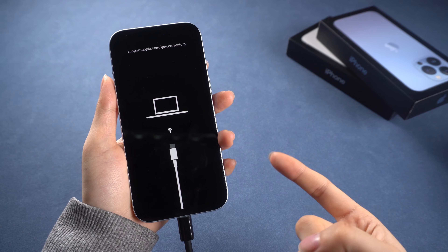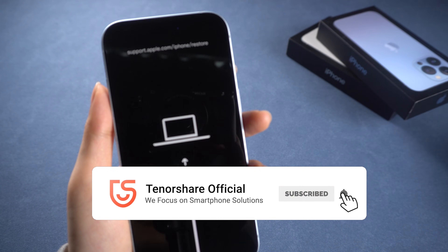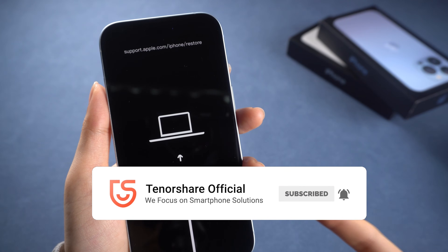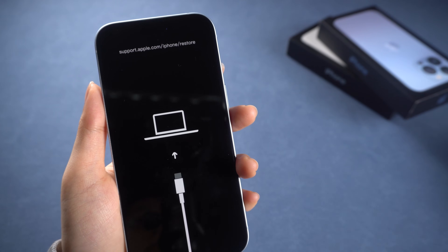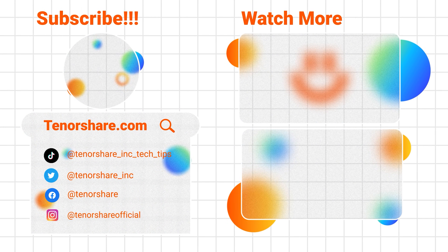I hope this video has helped you exit recovery mode. If it helped, don't forget to like and subscribe. If you have any other questions, please leave a comment below and we'll create more tutorials to assist you.